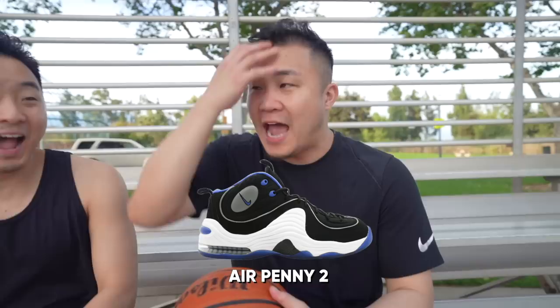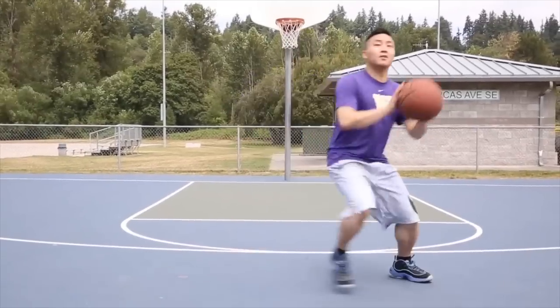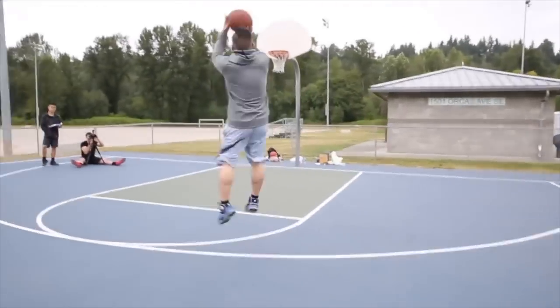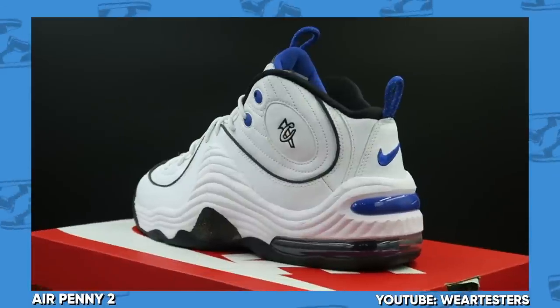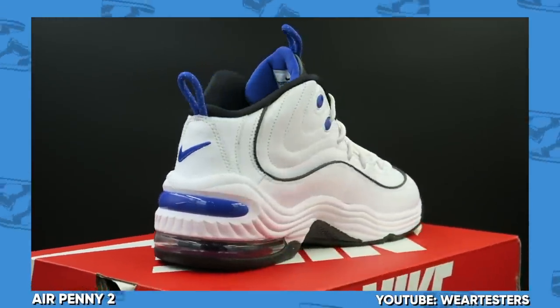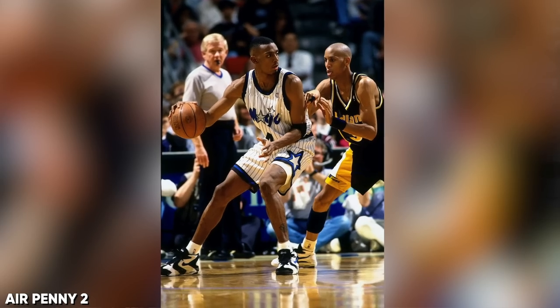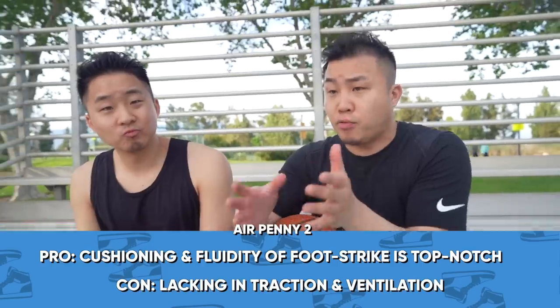Coming in at number 7 for the wide footers, I've got the Zoom Penny 2 from Nike. They did retro this already two times. The Penny 2s have a lot of cushioning on the side — you've got a max airbag in the heel, a gigantic Zoom unit in the front, and it's just built on a really wide base. It was really interesting because Anthony Hardaway — Penny Hardaway — was very skinny, but his shoes generally are pretty wide.